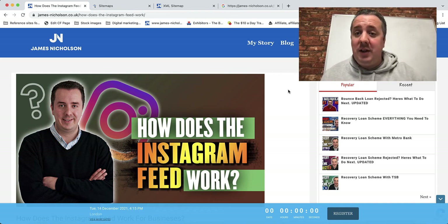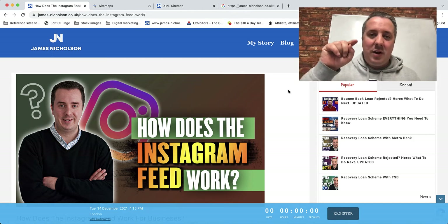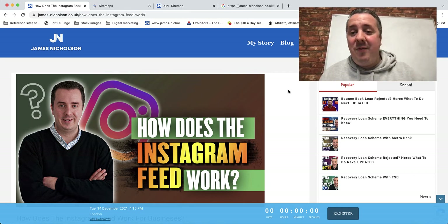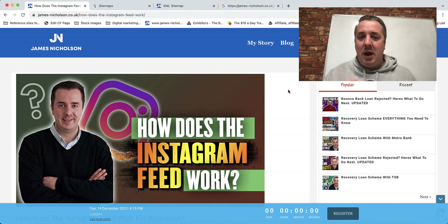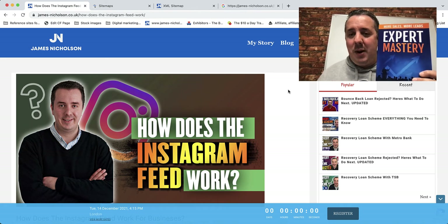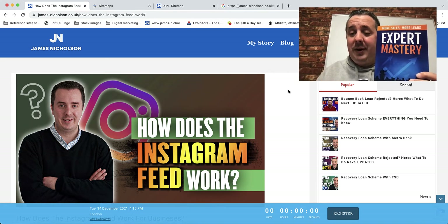If you're watching a video like this you're probably a coach, consultant, entrepreneur or business owner who doesn't have enough leads, traffic or sales. This channel covers growing, scaling and marketing a business. I'm James Nicholson, I've been in business 17 years. I've discovered something I call my business accelerator methodology — you can grab a free copy of my book linked below.